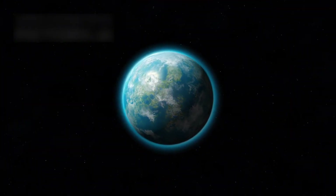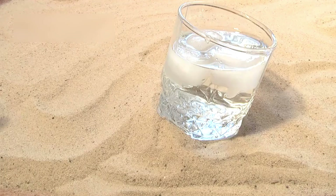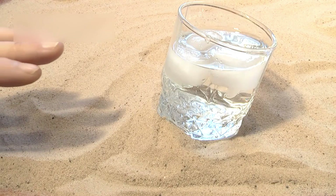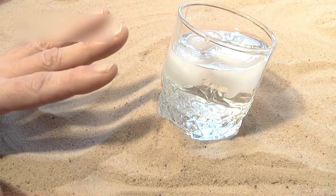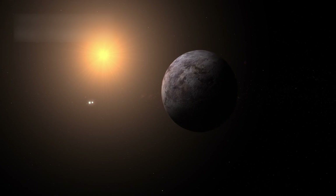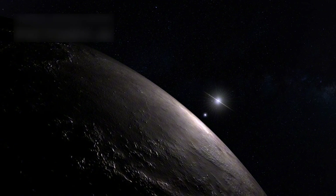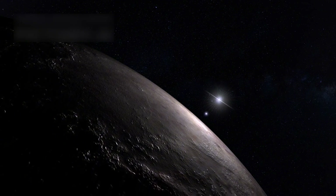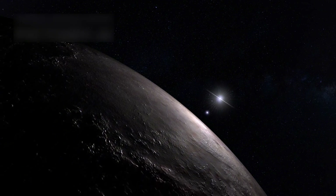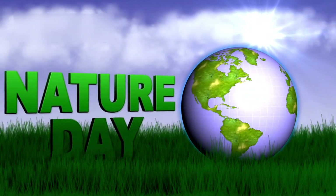What makes it special is its place in the habitable zone of its parent star. This means liquid water might exist there, which is vital for life. Its mass is about 30% greater than Earth's, and its orbit suggests mild temperatures. But it's closer to its star than Earth is to the Sun, just 7.3 million km away. That means a year on Proxima b lasts only 11.2 Earth days.